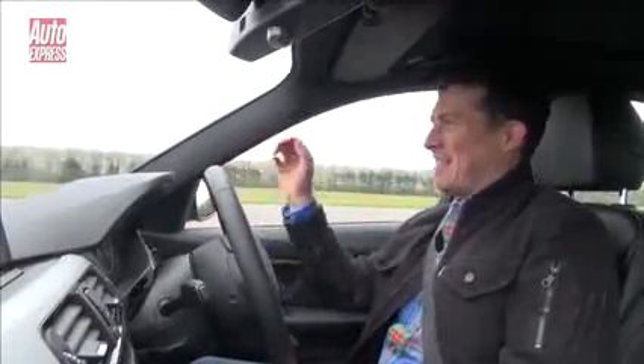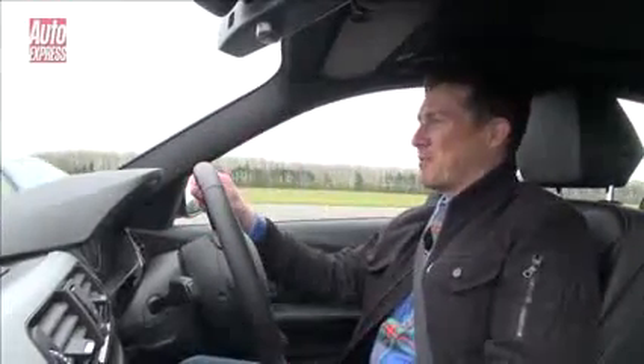That is a close race when you're considering the M3 is a proper performance car and this is your sales rep's favourite.